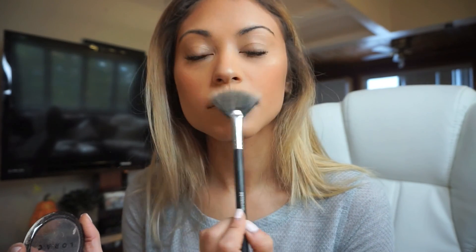I'm also applying highlight to the tip of my nose and above my cupid's bow, then patting it in with a damp beauty blender. It's so important to fill in your brows — it really can make all the difference.